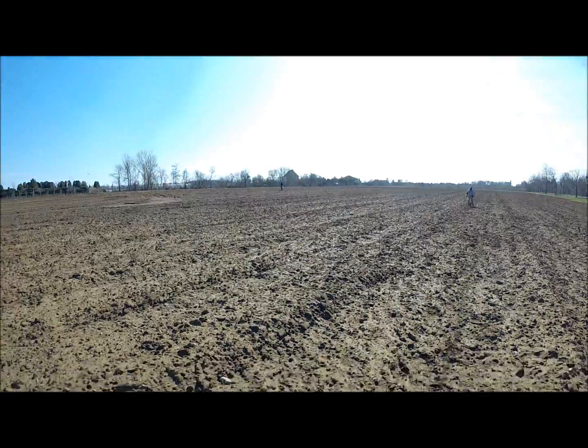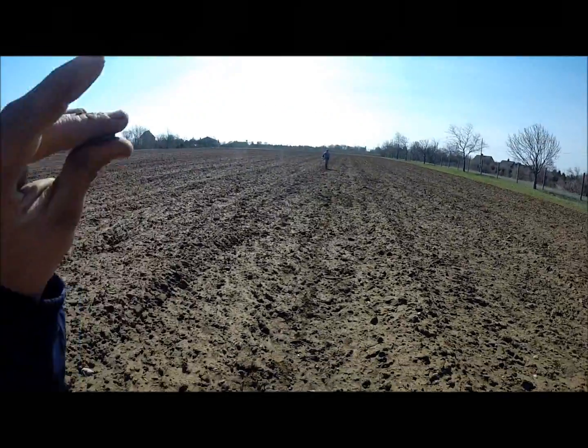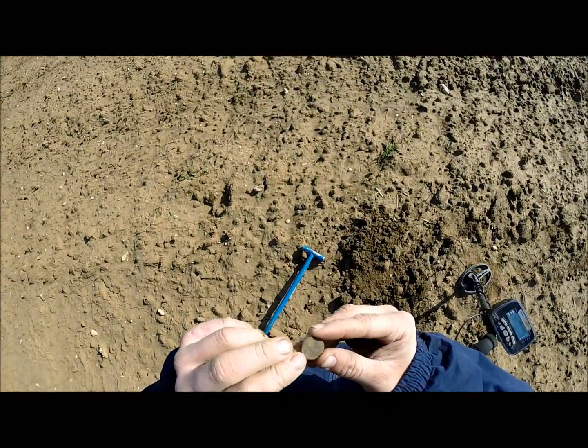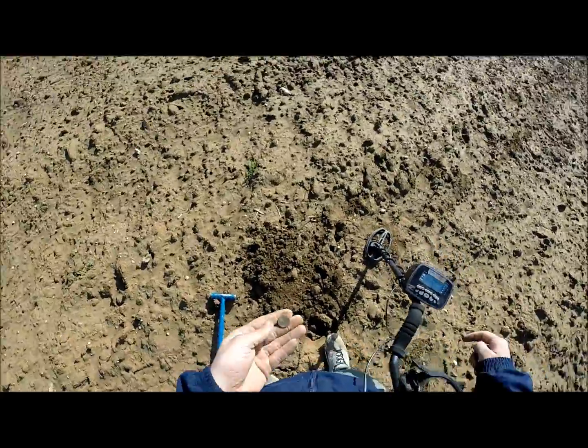I'm out here with Dave Wise and Todd Hiltz - I just got a seated dime, 1876. Awesome! Out at Todd's brush - just got a seated dime from 1876. Nice find.